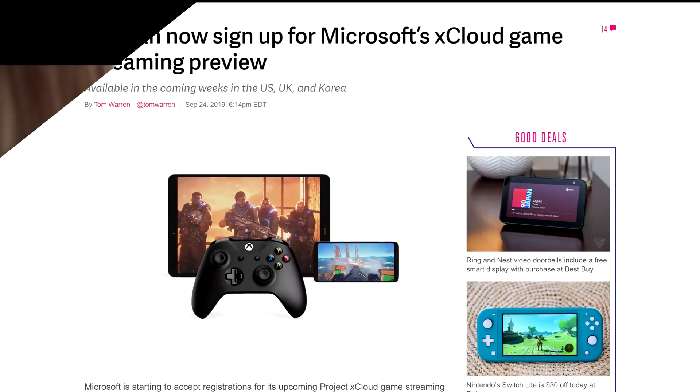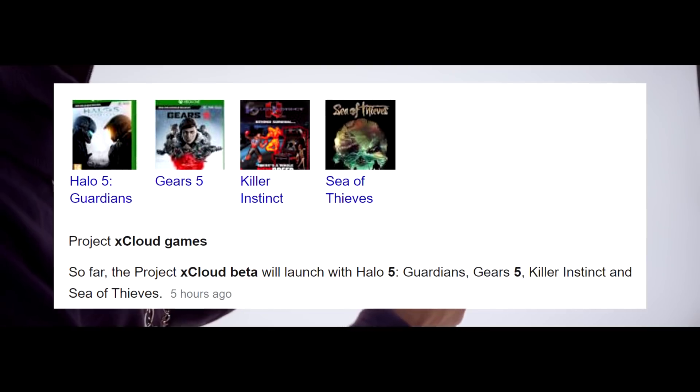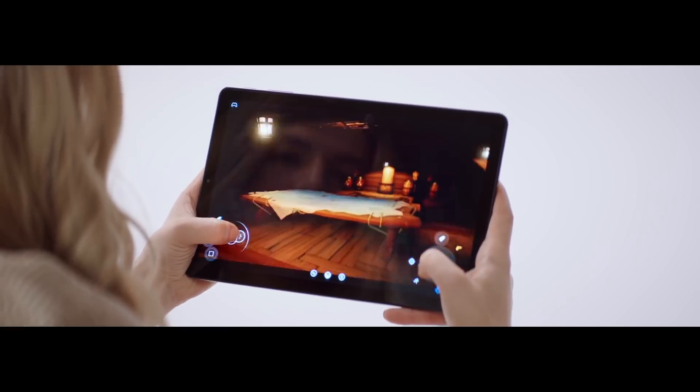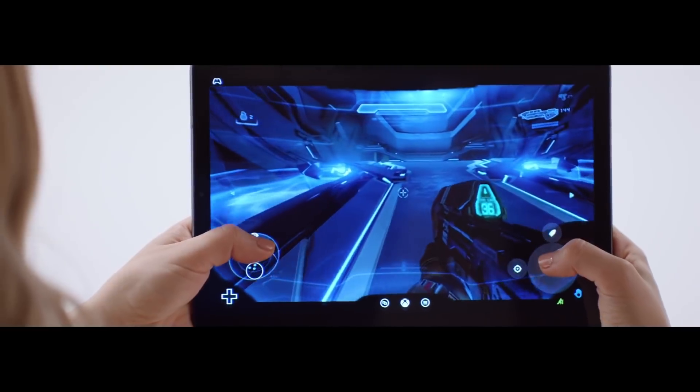The beta will launch with access to five different games: Halo 5, Gears 5, Killer Instinct, and Sea of Thieves. Oddly enough, the beta will only be accessible on Android devices running version 6.0 or later. What do you guys think Microsoft will do with the service? Let me know down below.